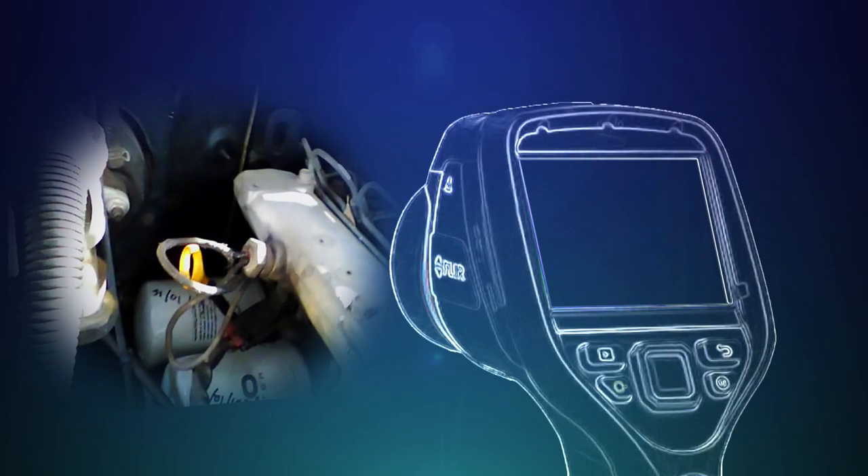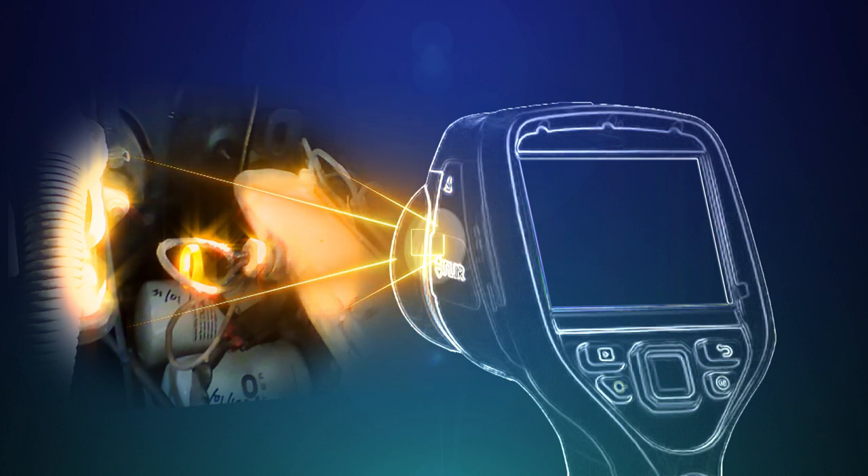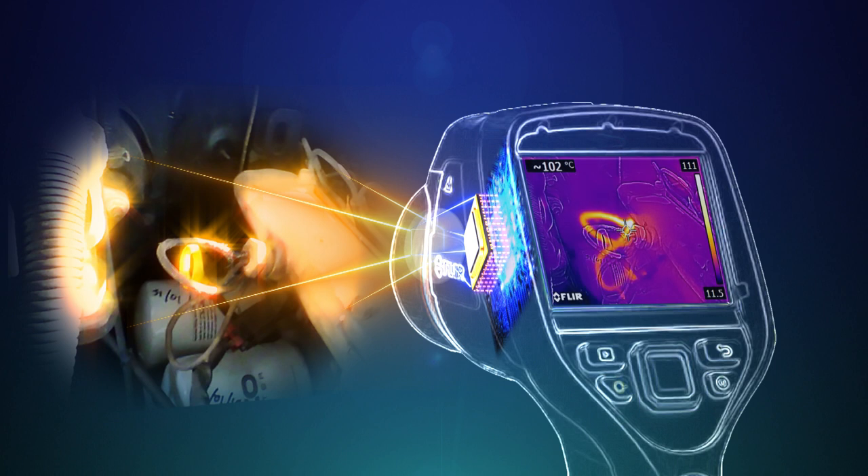Infrared energy emitted from an object is focused by optical lenses on infrared sensor elements. The detector elements create a very detailed temperature pattern called a thermogram, which then changes into electrical impulses, sending the information to a signal processing unit for translation to image processing and final display on an LCD screen.